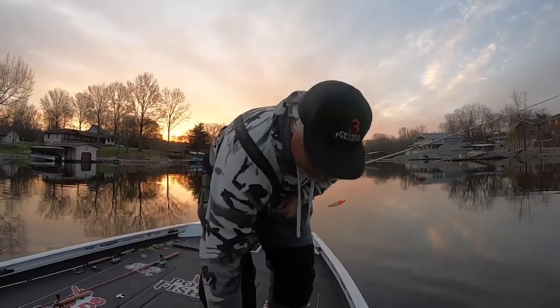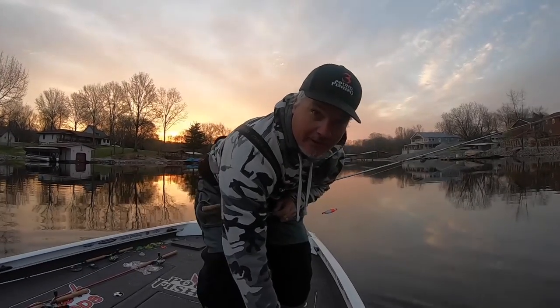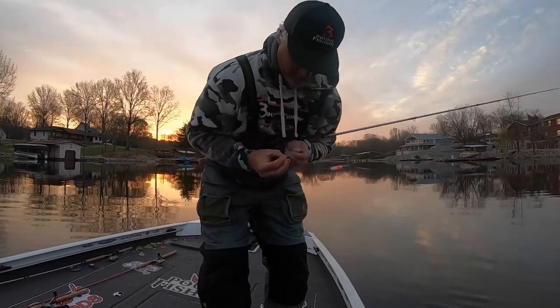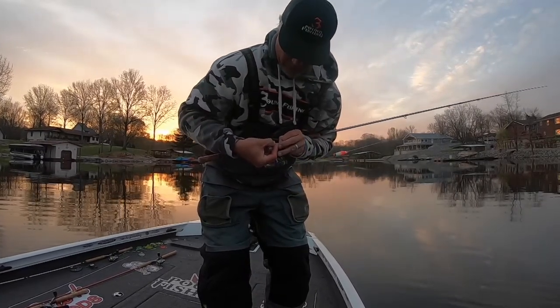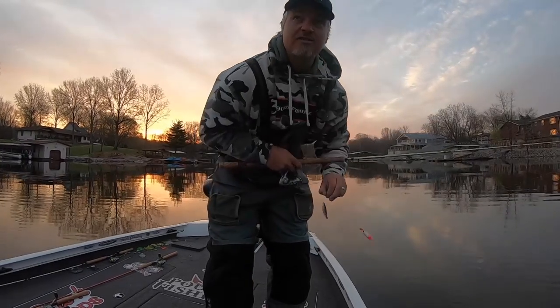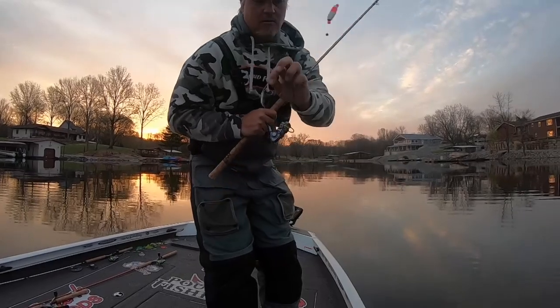Good morning. It's an early, early morning — spawn time, baby. We're going to start off by casting up front. I'm going to walk you right through what I do on a daily spawn outing. We're going to start off by casting up shallow with a minnow.